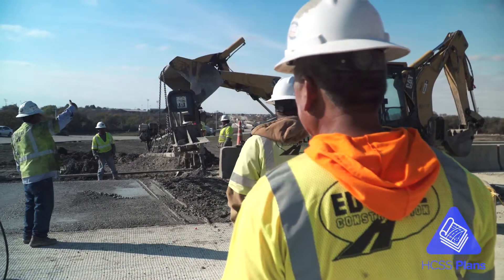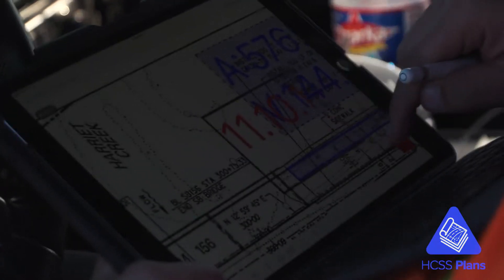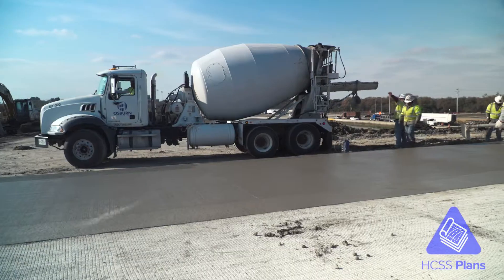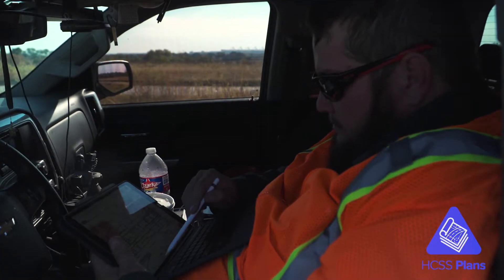HGSS plans — I use it all day. I start my mornings off reviewing all of my foreman's time. They use HGSS plans to document their work every day, so I look for their annotations to see the quantities they performed and the areas they worked on. And then a lot of times they'll submit their materials or other stuff using the calculators.